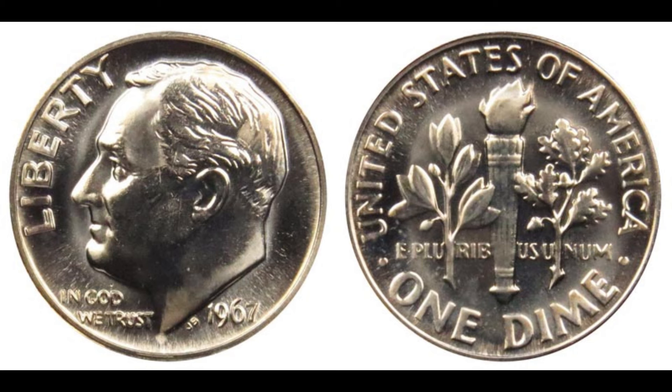If you're ever lucky enough to come across what you think might be a rare coin, it's crucial to have it professionally graded. Coin grading services assess the coin's condition, authenticity, and overall quality, which are all key factors in determining its value. A high-grade coin with unique features like our 1967 one-cent dime can significantly increase in value. So what do you think — would you check your change more carefully now? The world of coin collecting is full of surprises, and who knows, maybe you'll find the next million-dollar coin.